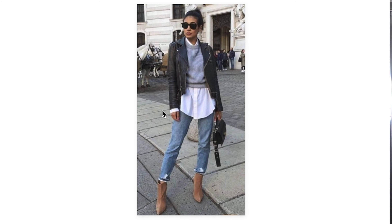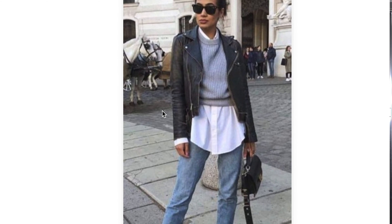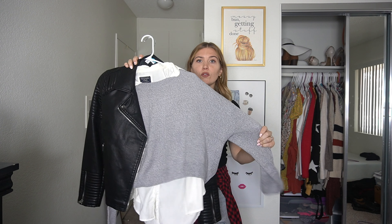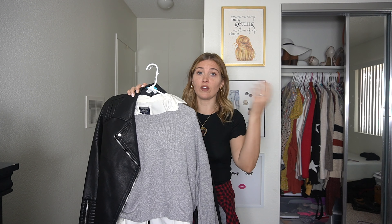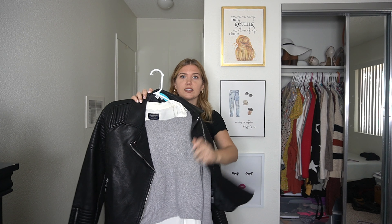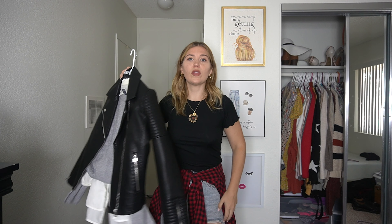Now moving on to outfit number two. This one is kind of the same vibe but a lot less tight and form-fitting — definitely all boyfriend style. It's a nice white shirt from Abercrombie with a sweater over it, fitting pretty baggy. I'm pairing it with an oversized leather jacket, which I love. I love putting sweaters underneath leather jackets — it's so trendy. I'll wear it with these boyfriend jeans.